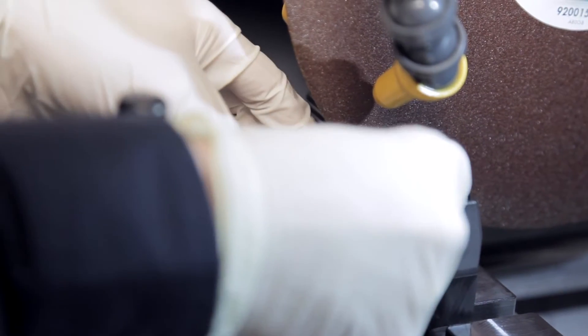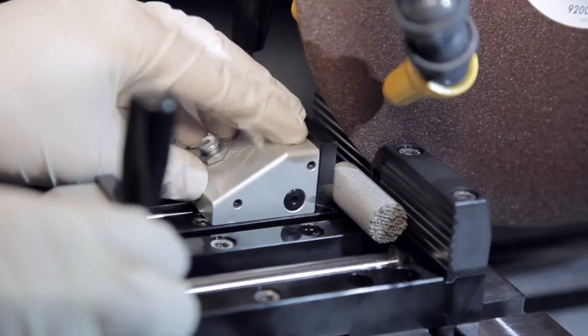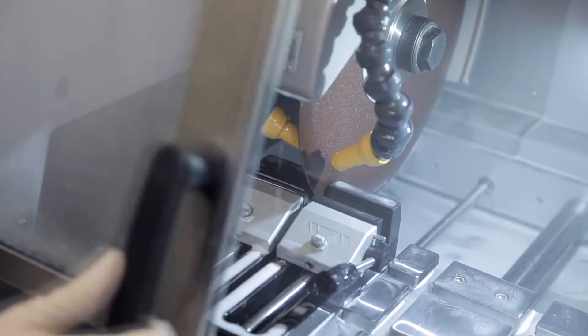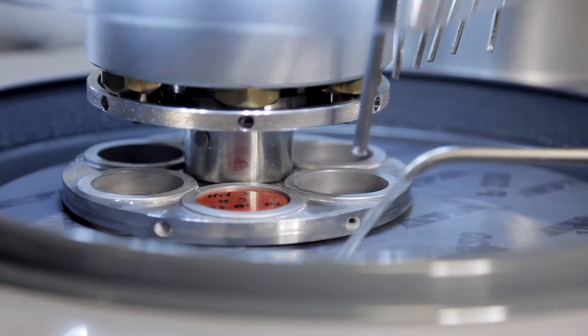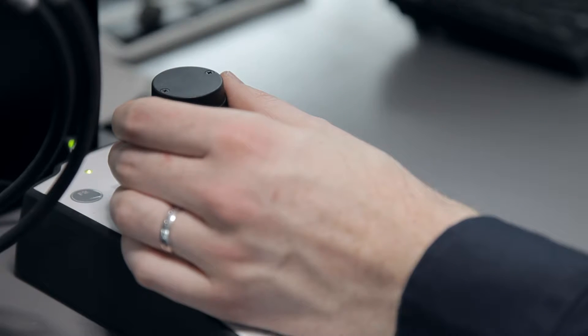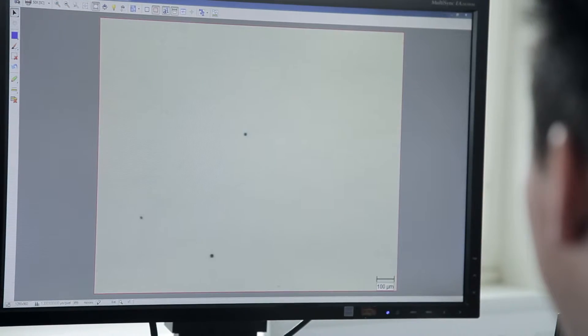Material densities of up to nearly 100%, the generation of homogenous material structures, and a surface roughness of less than 20 microns characterize the parts built on our systems. This was verified by state-of-the-art analysis methods.